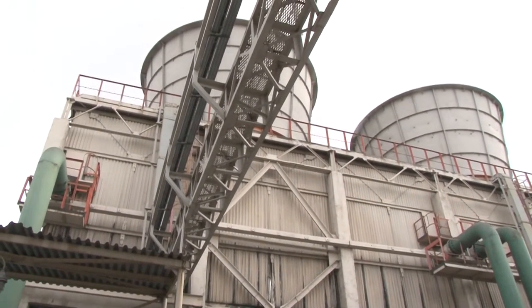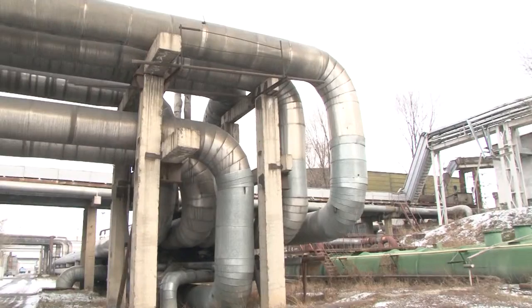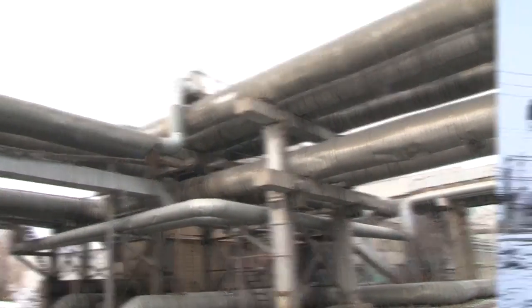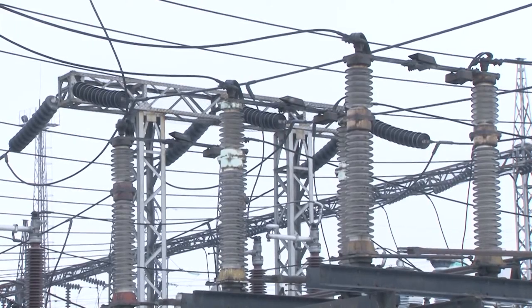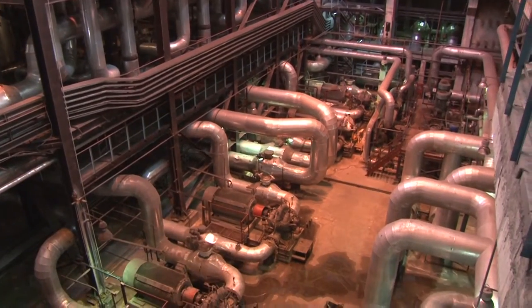Once the whole process of heat and electricity generation is completed, the process of distribution begins. Water with a temperature of 135 degrees Celsius is then delivered along the water grid system to end consumers. Electricity is distributed through an open distribution system, traveling along the cables and reaching our homes.